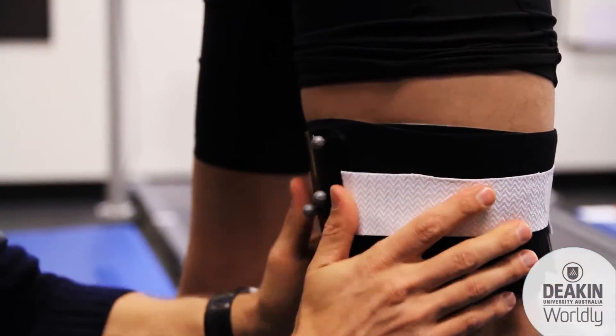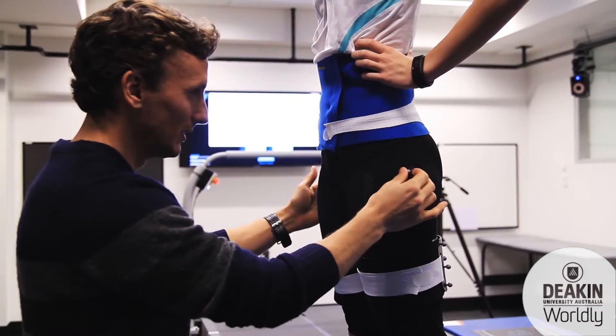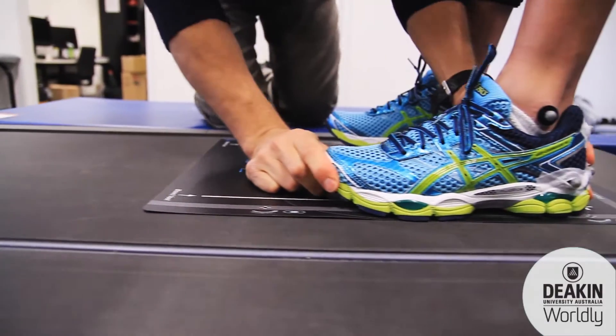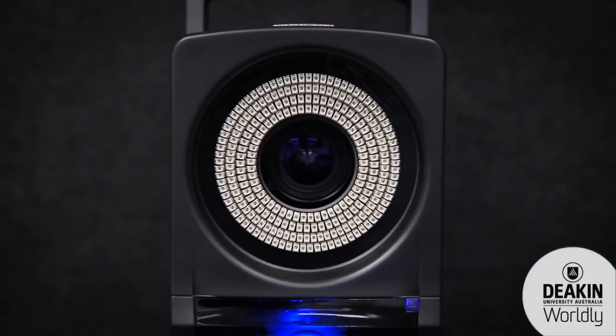Our assessment begins with reflective markers placed on key anatomical sites on your body. A valid, accurate and reliable musculoskeletal model of your body is then constructed, which will track your every movement in three dimensions while walking or running in real time.